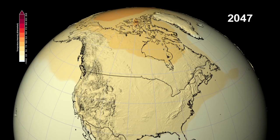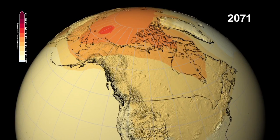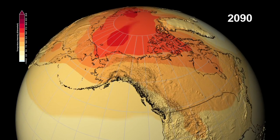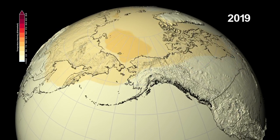The warming temperatures will eliminate the reflective and cooling effect of the white snow cover. This reduction in albedo is the reason why the Arctic region shows such dramatic warming, as the polar sea ice melts and the darker ocean water absorbs energy from the sun.